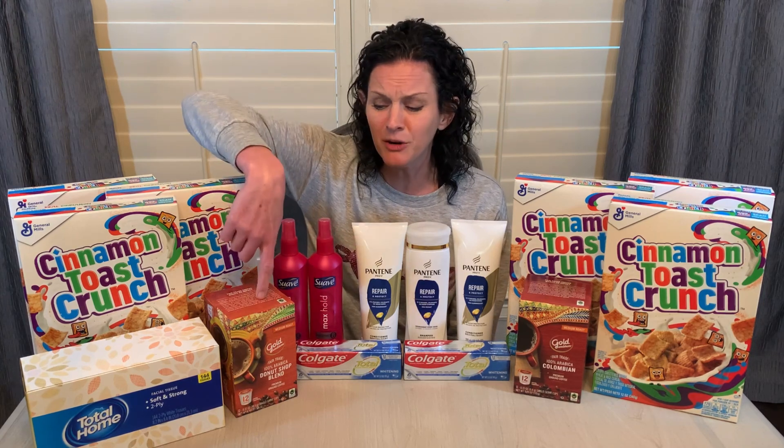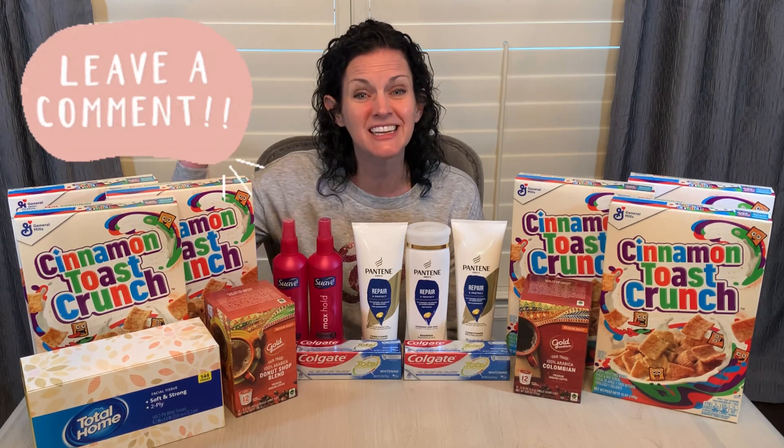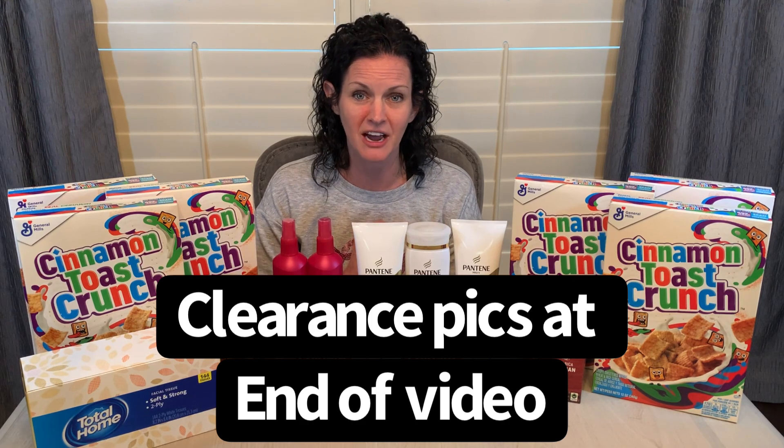When I added it all up, it was just short of $6 total for everything, which I think is a fantastic deal since I would normally pay $6 for K-Cups at my local grocery store. Great deals over at CVS. If you like seeing CVS videos, let me know down in the comment section below so I know to keep doing those videos. I would love to hear your feedback.